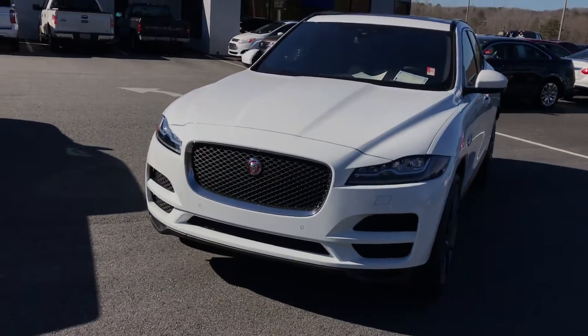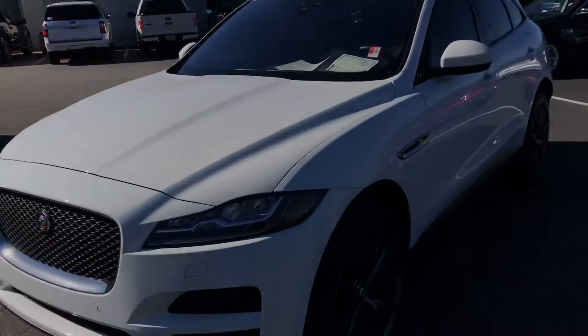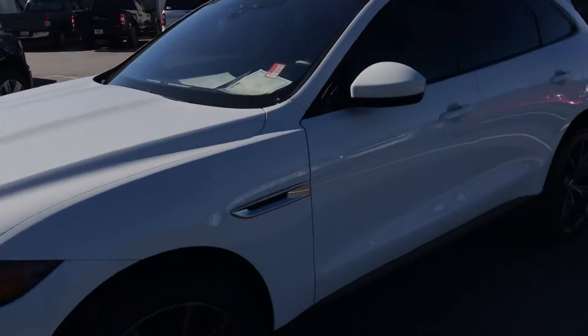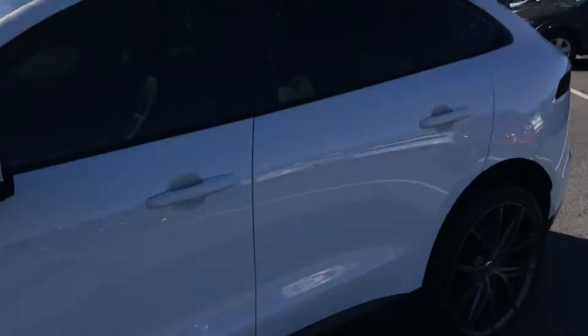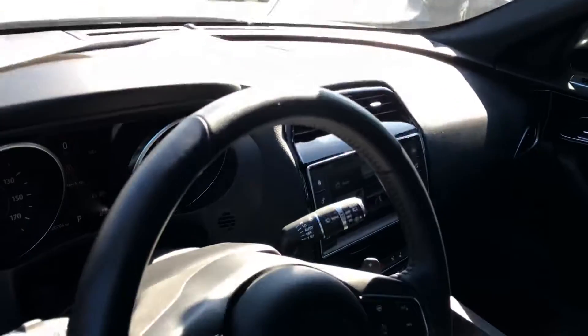Good morning. This is Brad at Chester T Ford. I want to do a quick walk around of our 2017 Jaguar F-Pace 35T Prestige package, all-wheel drive. The thing speaks for itself — it's in phenomenal shape and looks like it has every option you can possibly get on one.